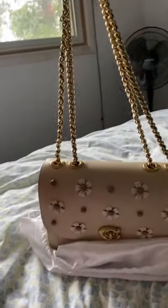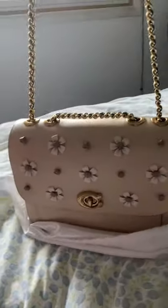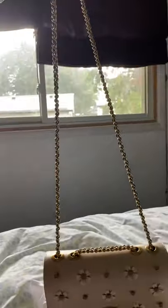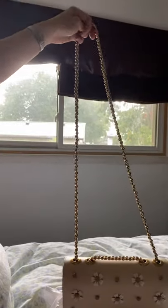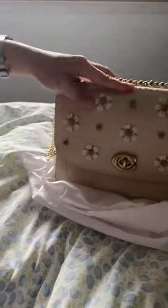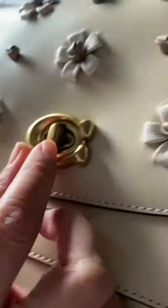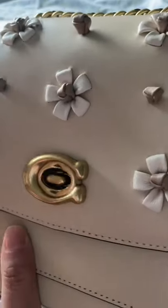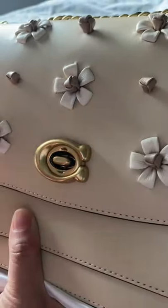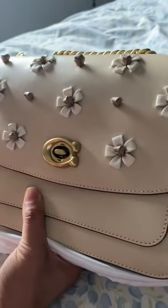It comes with a shoulder strap, and you can actually use this as a cross body. Also with the turn lock closure — so beautiful.